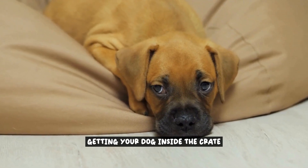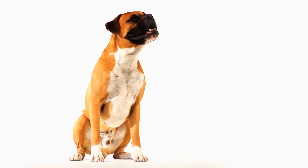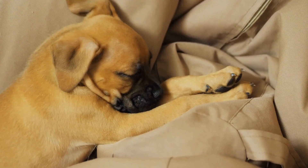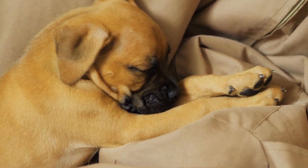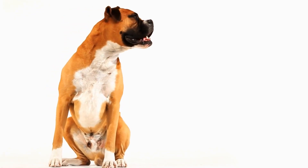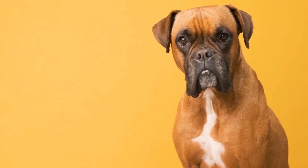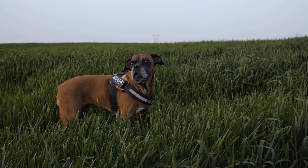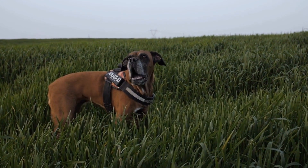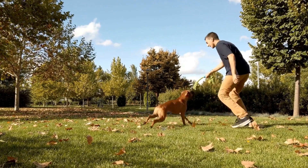Getting your dog inside the crate. Getting your dog inside the crate can be a challenging task, especially if they are not familiar with it. However, with the right approach and a little patience, you can successfully train your boxer dog to willingly enter. Use treats: one of the most powerful motivators for dogs is food. Use treats to lure your boxer dog into the crate, starting by placing a treat near the entrance and gradually moving it further inside. This will encourage your dog to explore the crate and eventually go inside.